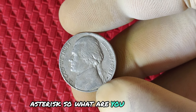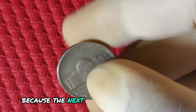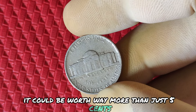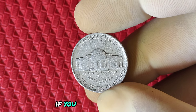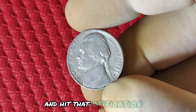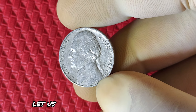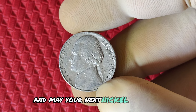So what are you waiting for? Go grab that jar of change or check your wallet, because the next time you come across a 1981 P Jefferson nickel, it could be worth way more than just 5 cents. You never know — you might be sitting on a hidden fortune. If you enjoyed this video, make sure to like, subscribe, and hit that notification bell for more fascinating coin discoveries. If you find something interesting, let us know in the comments below. Happy hunting, and may your next nickel be worth millions.